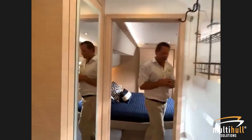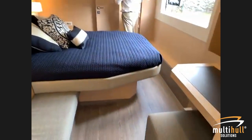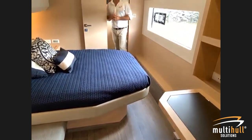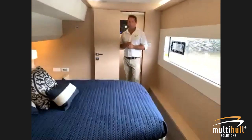For those in Australia watching, the Australian dollar versus the Euro is strengthening quite strongly right now, so the value of the boats is improving all the time — a good time to reconsider.